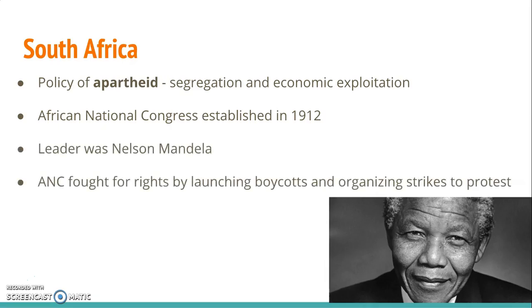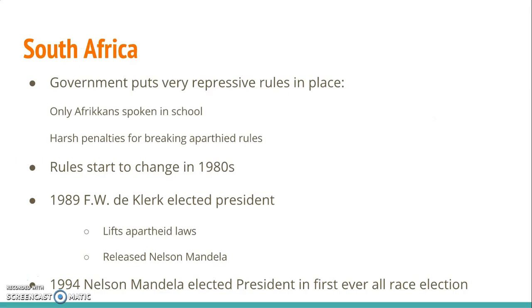The police responded very brutally to these protests. For example, in 1977 they beat a very popular protest leader named Stephen Biko to death while he was in custody. These protests continued, and eventually the government had to declare a nationwide state of emergency in 1986. When Mandela was imprisoned, he had been sentenced to life in prison. As a result of all of the unrest, the government put very repressive rules into place, such as only Afrikaans could be spoken in school, as well as many harsh consequences for breaking any apartheid rules.